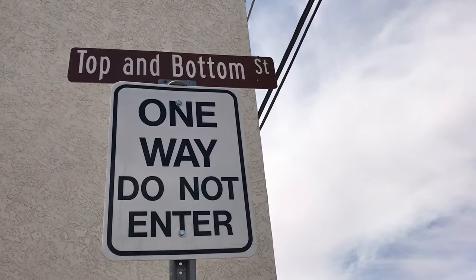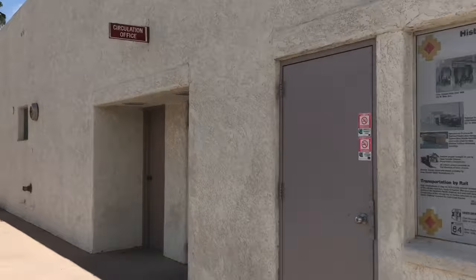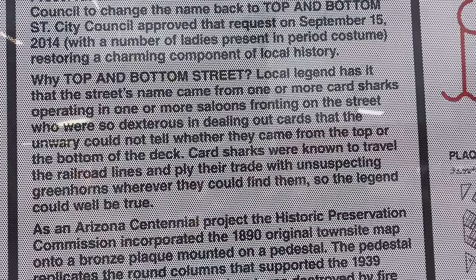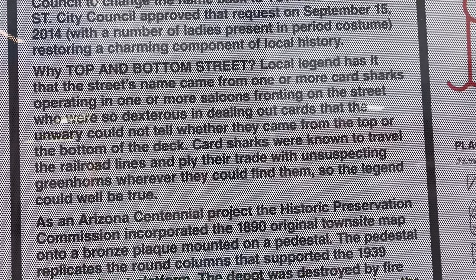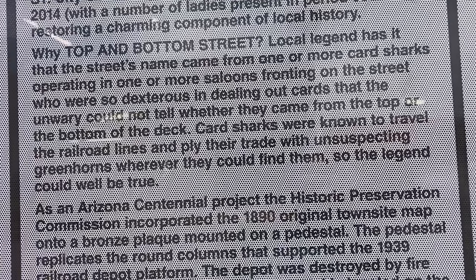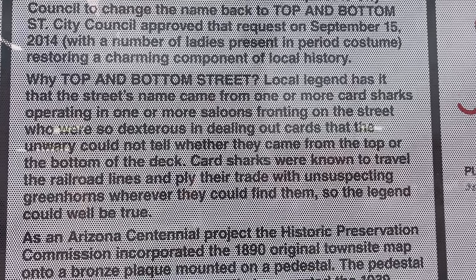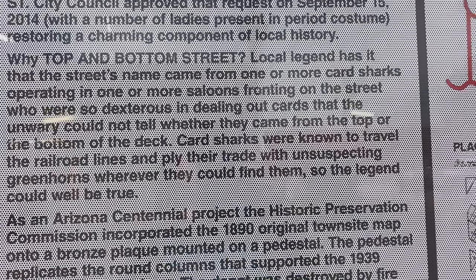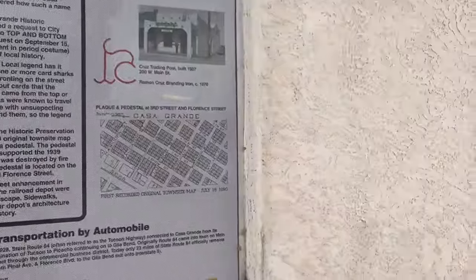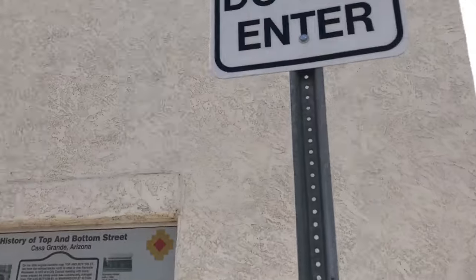I'm on Top and Bottom Street in Casa Grande — just an alleyway with some history on it. Local legend has it that the street's name came from one or more card tricks operating in saloons fronting on the street. The dealers were so dexterous that you couldn't tell whether cards came from the top or bottom of the deck. Card sharks were known to travel the railroad lines and apply their trade with unsuspecting greenhorns — so the legend could well be true. Pretty wild stuff back here in the west.